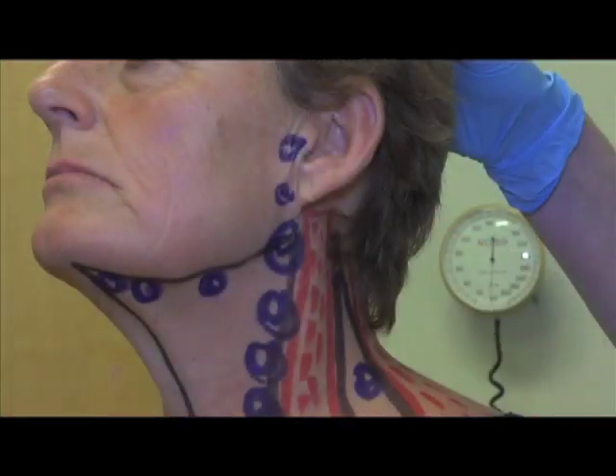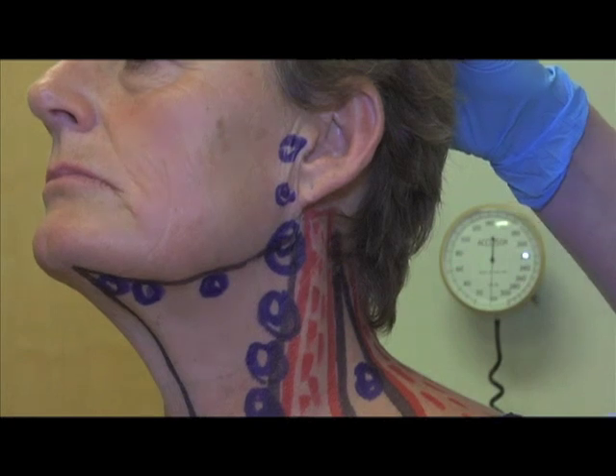The locations of the lymph nodes in the neck have been drawn on this subject. This is a relatively large and complicated area. They can be found in the following places: